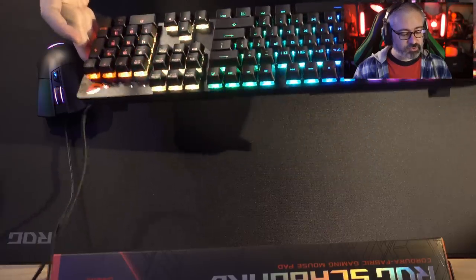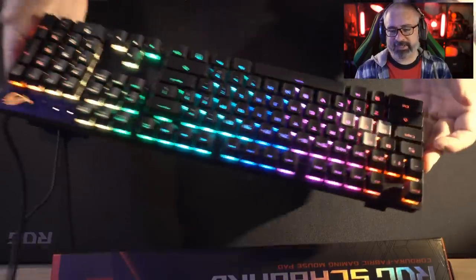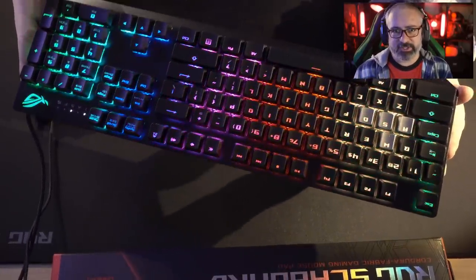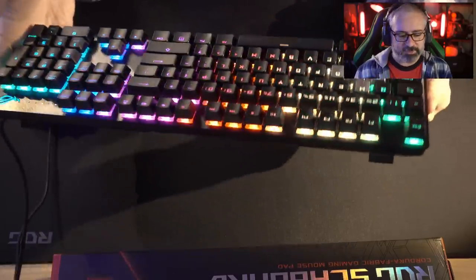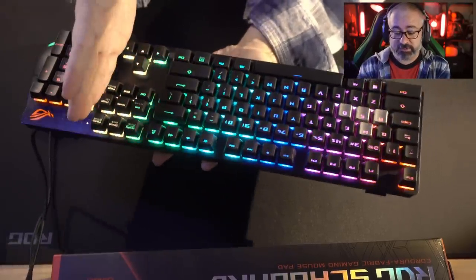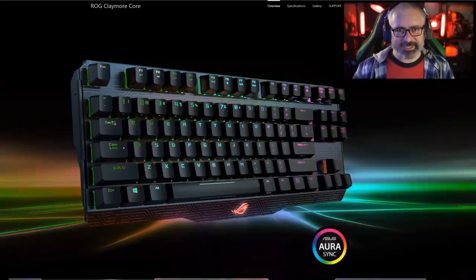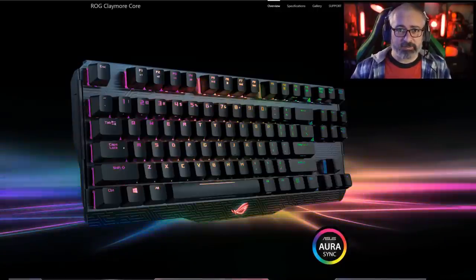This is the ROG Strix Scope. Gaming keyboards aren't that exciting — there's only so much you can do. You can slap on a bunch of bells and whistles, MIDI keys, knobs and dials. But personally I prefer a slimmer, smaller keyboard. I would love it if this was a 10-keyless as well. They do actually make a 10-keyless keyboard very similar to this — they call it the Claymore. That's not the one they sent me, but I might ask them about it.